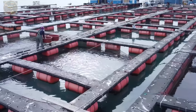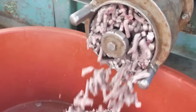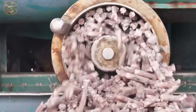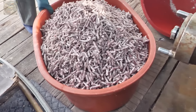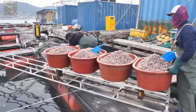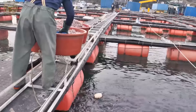Additionally, farms often preserve trash fish by freezing it, later grinding and pressing it into pellets resembling dry food for feeding. Grouper are typically fed twice daily, in the morning and afternoon, with bait spread slowly to facilitate easy consumption by the fish.